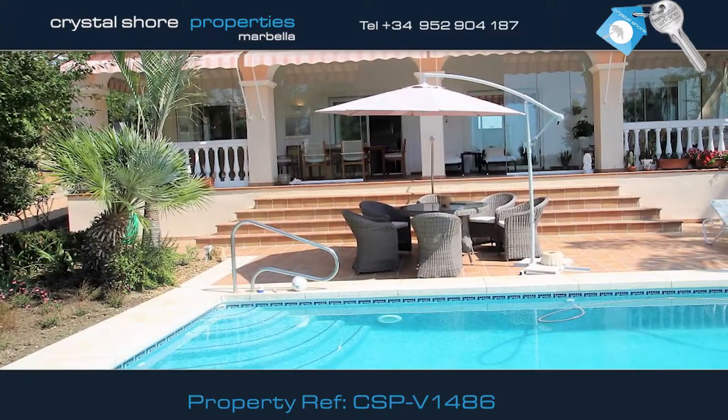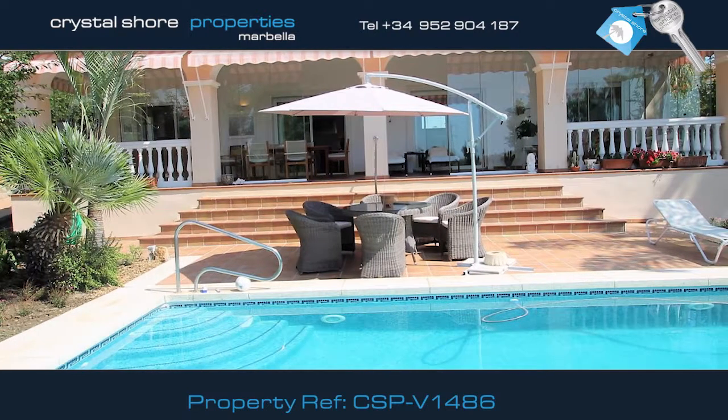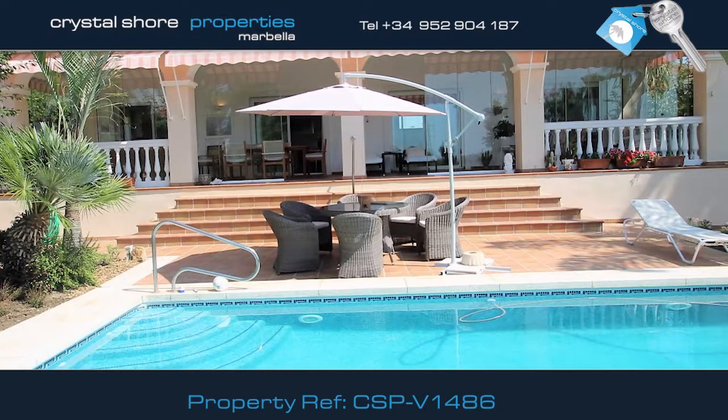What makes purchasing this villa an exceptional opportunity? It also has an independent two-bed, two-bath guest apartment.